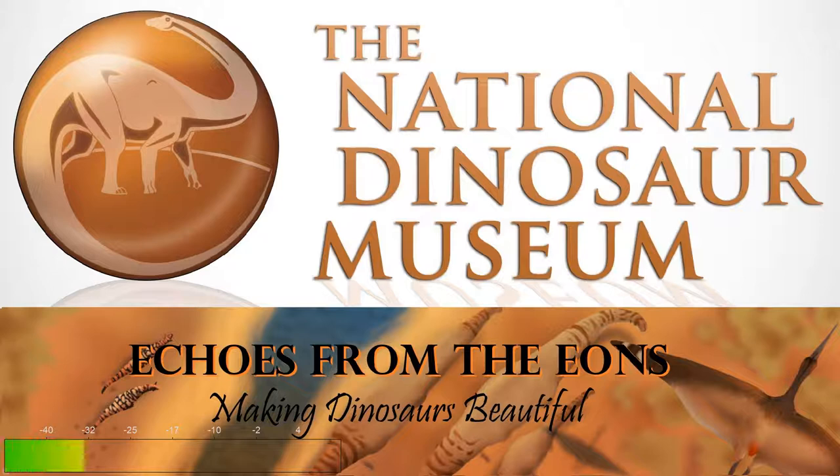Rudolf Zalinger and Zdenek Burien are two of the most prominent of these artists, producing some of the most recognizable work up until the 60s. Again, their work would become outdated and problematic as our understanding shifted with time. But they left a mark on the collective imagery of dinosaurs that was a fundamental inspiration for many of the great paleoartists and paleontologists in the years to come.